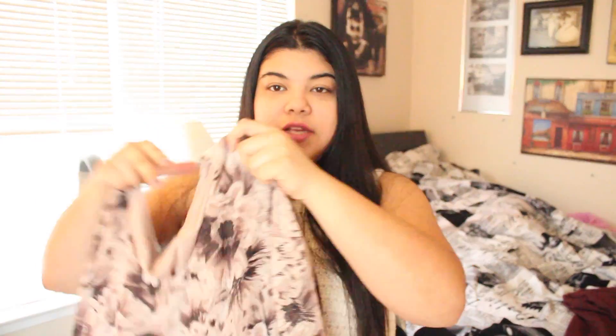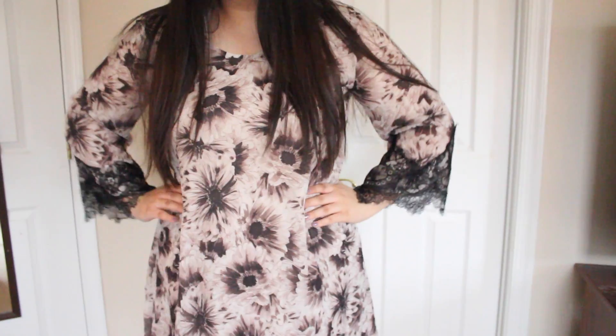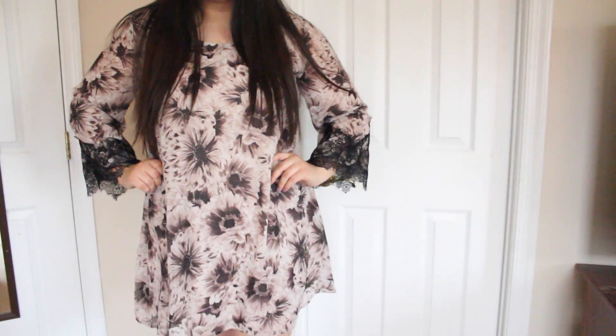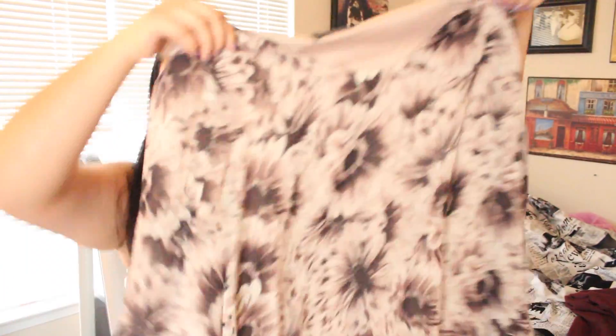The next thing I got at Nordstrom is another dress, and this is from the brand ASTR. It's just a nice floral dress — really flowy and it looks really nice. This is great for spring because it has florals and it's really lightweight.